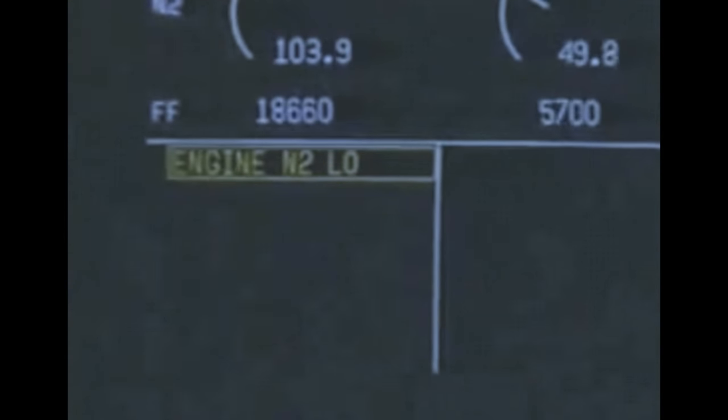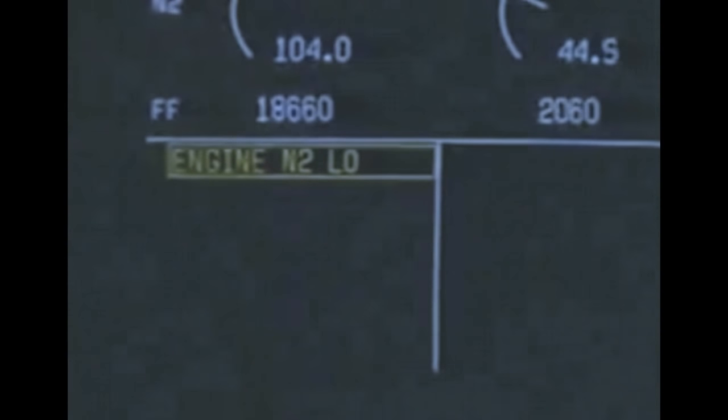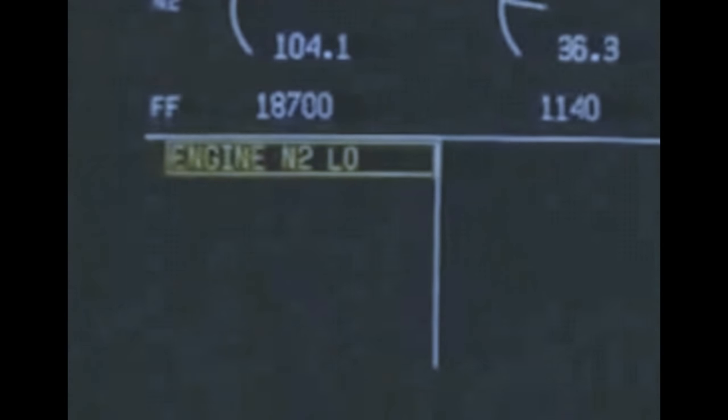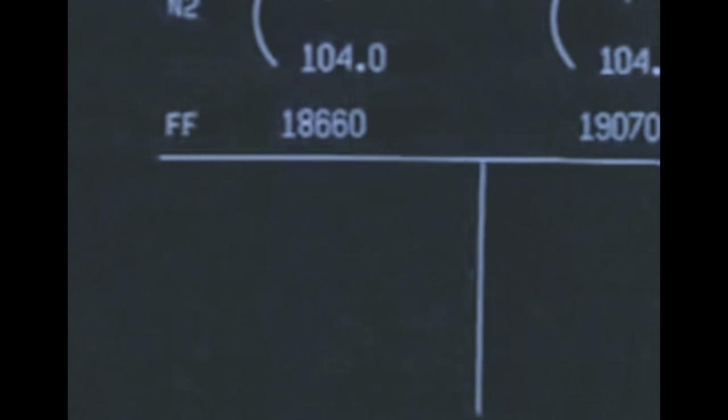The master caution light warns the crew of a Level 2 alert, displayed in the top left column; the box enclosing the message indicates that pilot action or crew awareness is required. The master warning light alerts the crew to a Level 3 alert, which appears in a red box preceded by a solid triangle to distinguish it from other boxed alerts. A Level 3 alert requires pilot action.